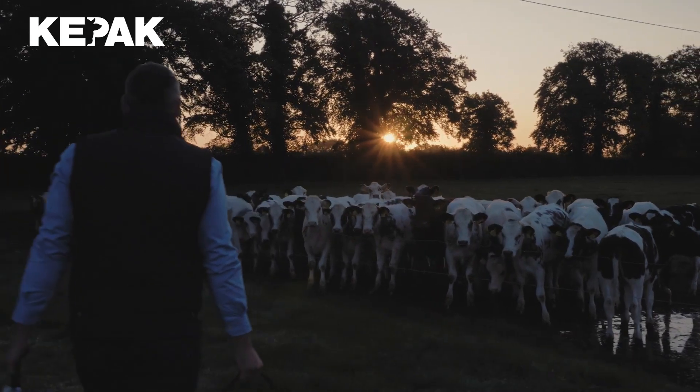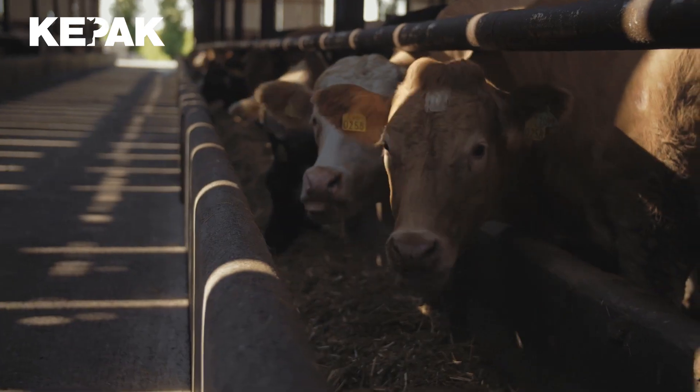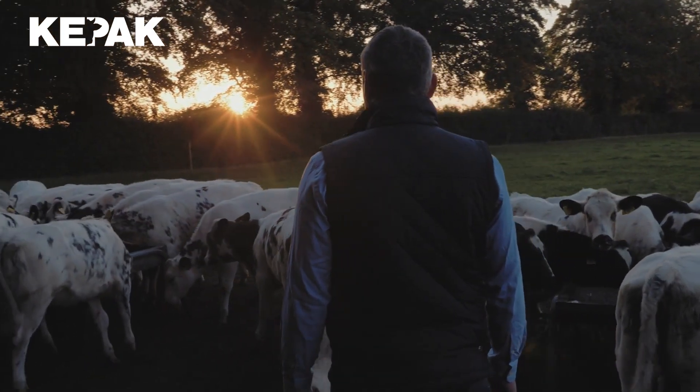We have a team of four staff members, and there has been a bigger emphasis on the farm over the last number of years in terms of sustainability and making better usage of our feeds. We are 70% self-sufficient in what we feed the animals here on the farm, and we're using a lot more of our dung and slurries as an organic fertilizer to put back out on our crops.